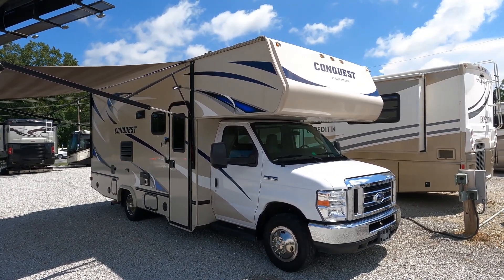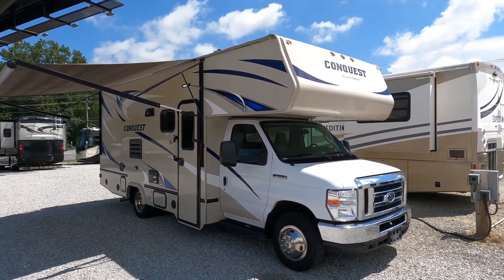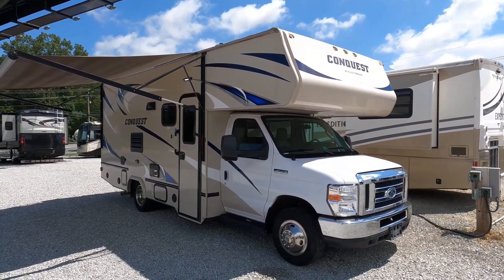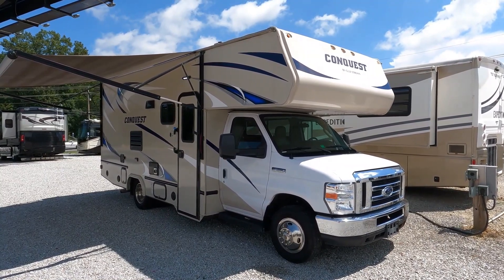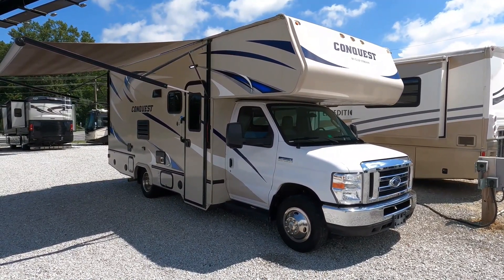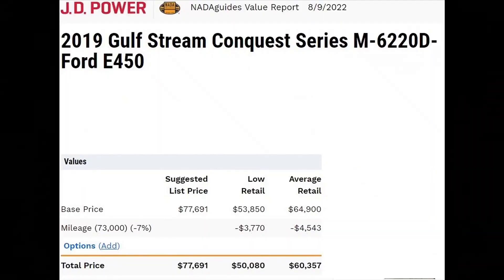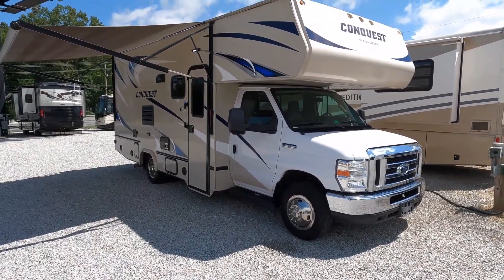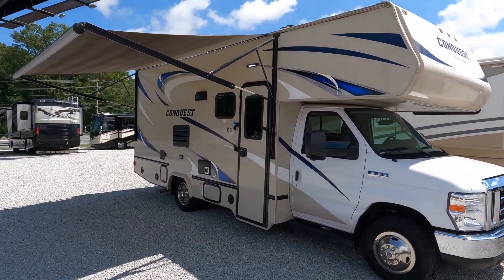The reason it's priced so low is because it does have some miles on it — 73,000 miles. That's why it's priced low. NADA book on this thing, even when you deduct for the mileage with no other options, is over $60,000. This thing's way under book even with the miles, and it's in beautiful condition.